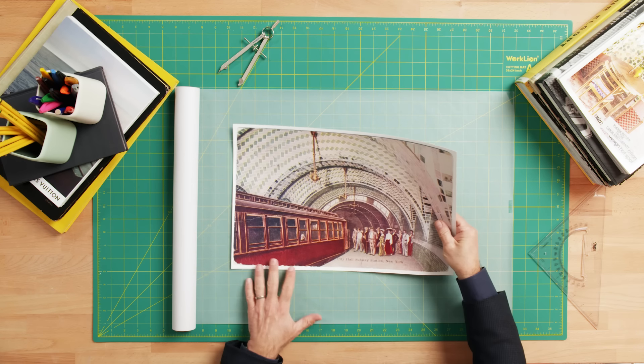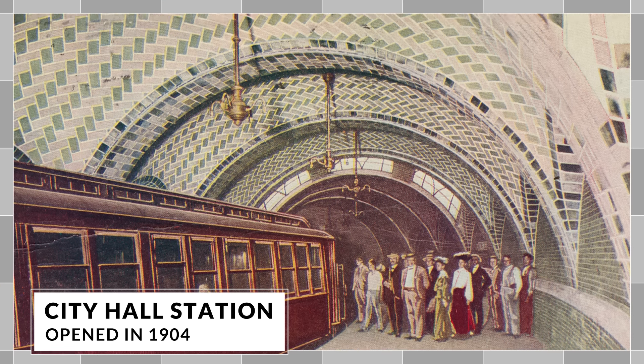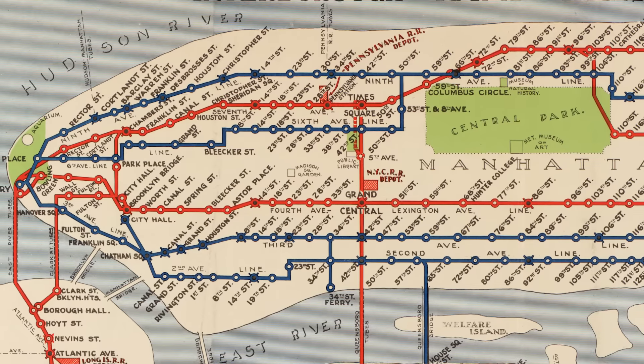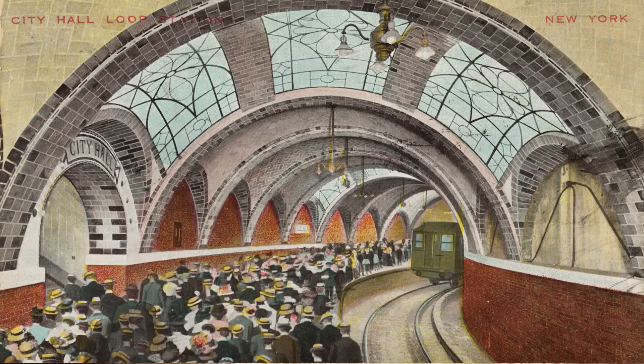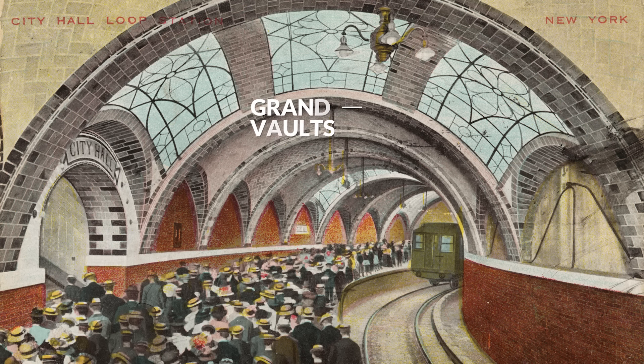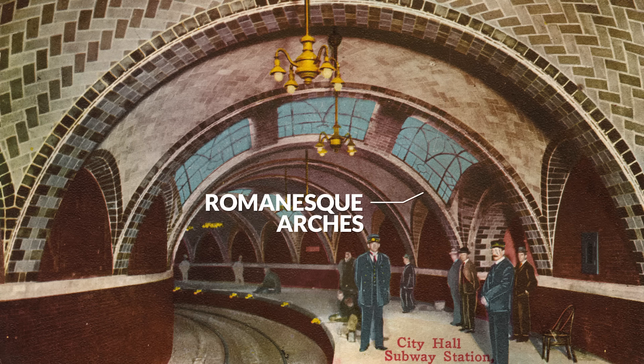First up, let's talk about one of the oldest subway stations: City Hall. When the subway opened in 1904, the City Hall station was one of the first of the 28 stations. It was the showpiece of the entire system. They created these grand vaults, almost like a cathedral, with these beautiful Romanesque arches that follow along the curve of the station.